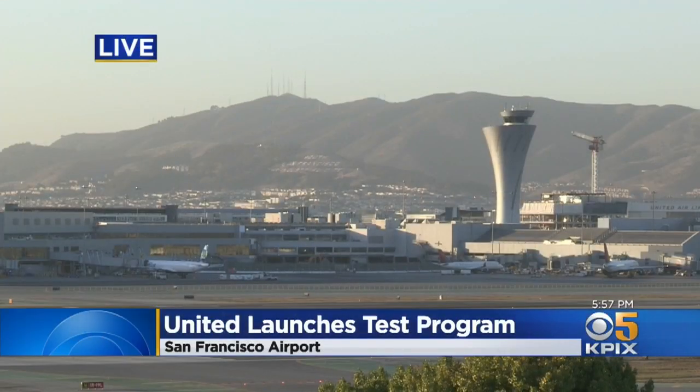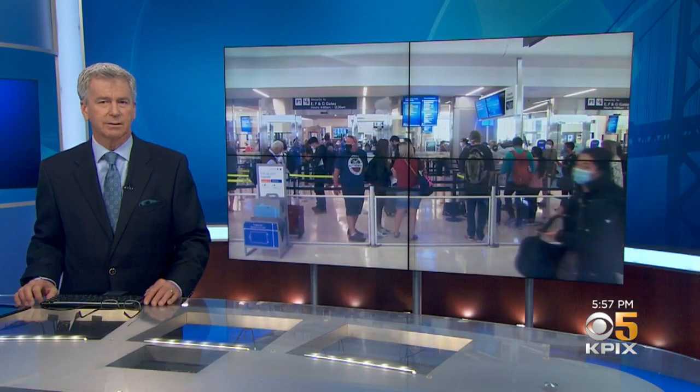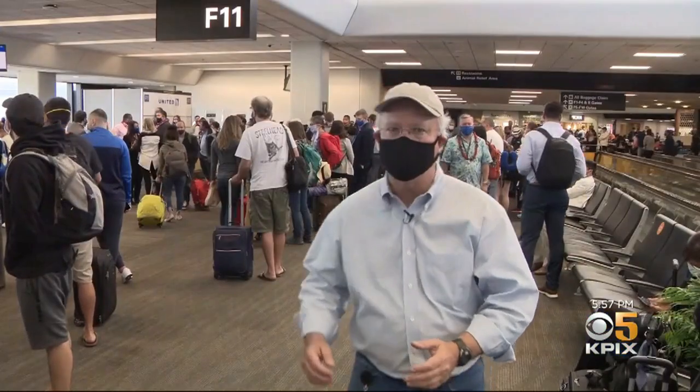United just launched its own program to help those traveling to paradise. KPI X5's Don Ford shows us how it all works. United Airlines is offering pre-travel coronavirus testing right here in the airport, and that could have a significant impact on Hawaiian air travel.